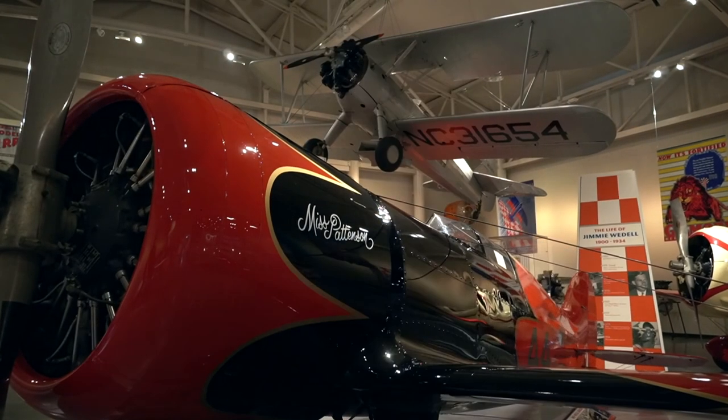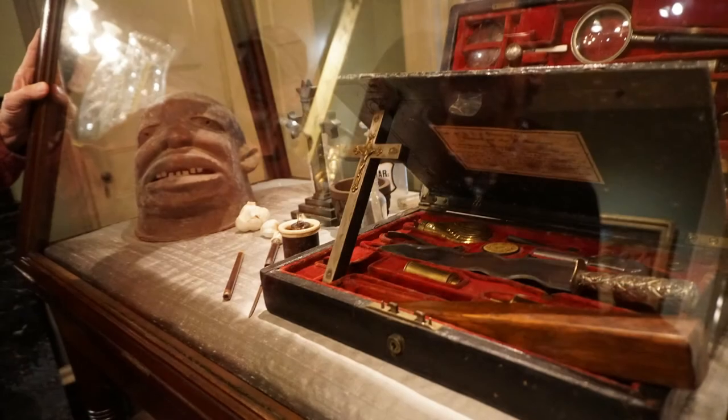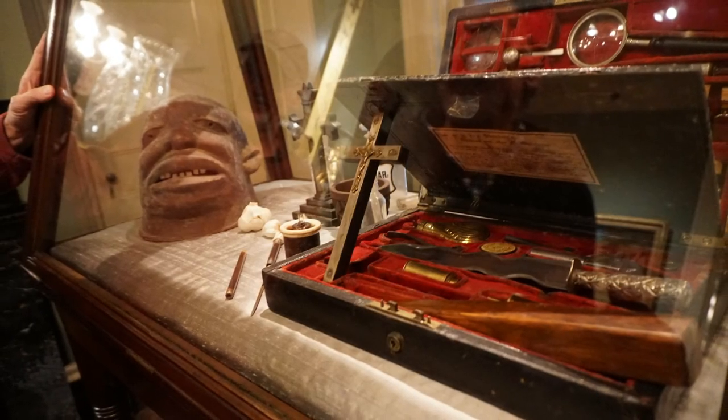Hi, welcome to Celebrating Culture. Louisiana has a great history, and one way to learn it is through our museums. In this episode, we're going to take you to some of the best museums in the state.